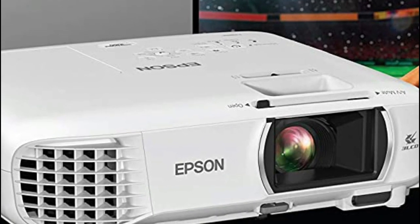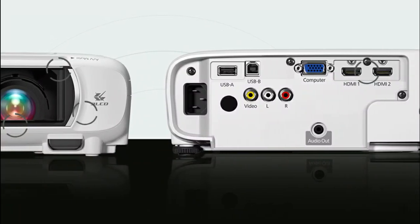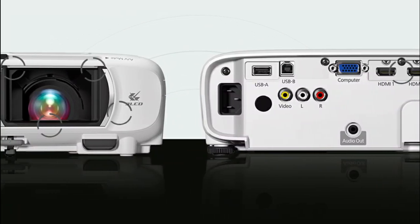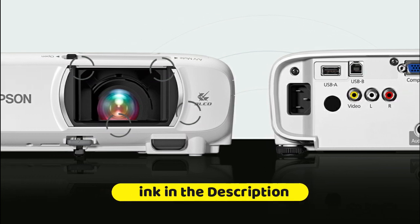3400 lumens of color and white brightness deliver outstanding quality images in a variety of lighting conditions. Features two HDMI ports, so you can connect your cable satellite box, Blu-ray disc player, gaming console, or streaming device.